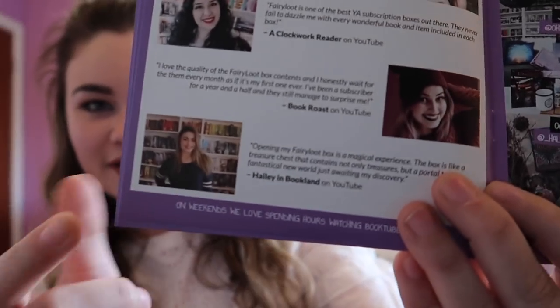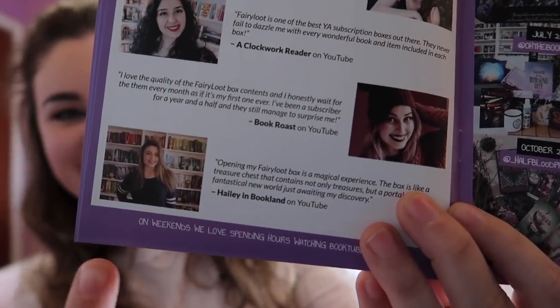Then we have the fairy scoop for this month, which has an adorable little timeline of how Fairyloot came to be. I was asked to come up with a quote about Fairyloot, so I said: 'Opening my Fairyloot box is a magical experience. The box is like a treasure chest that contains not only treasures, but a portal to a fantastical new world just awaiting my discovery.' I think that was a pretty good quote — it took me like hours to write, not going to lie. It's so fun and I'm glad I'm in there.